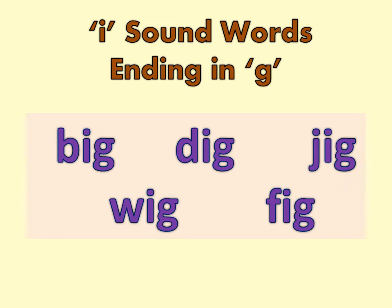Now repeat with me. BIG, DIG, JIG, WIG, FIG.